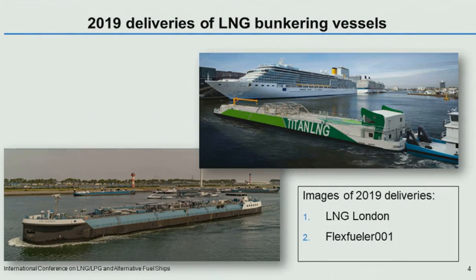Here are two images of the 2019 deliveries. There were just two deliveries in 2019 of LNG bunker vessels, and both of them for the Amsterdam, Rotterdam, Antwerp port areas. Titan LNG delivered the Flex Fueler 1 barge in June last year. And around the same time, the LNG London, an inland waterway LNG bunker vessel, was also delivered for the port of Rotterdam, operating out of the Gate terminal.